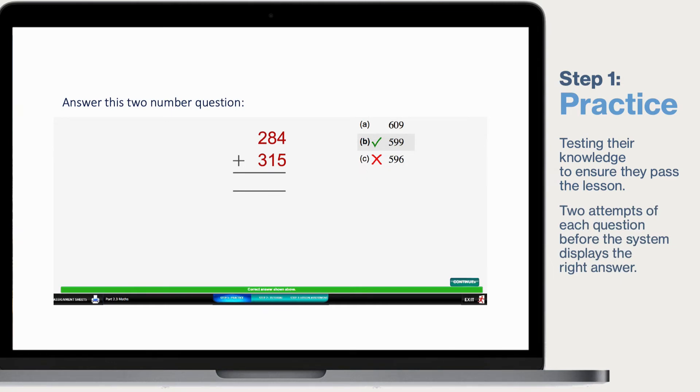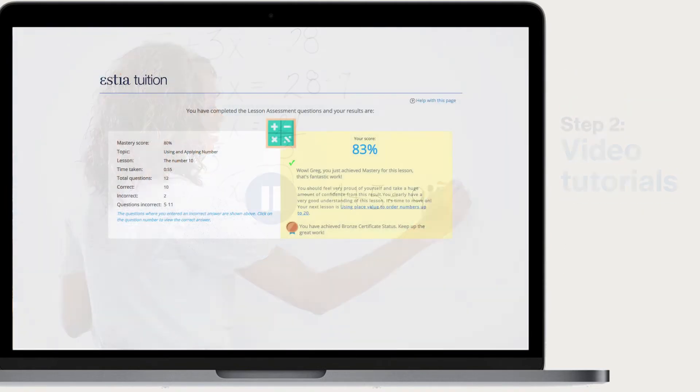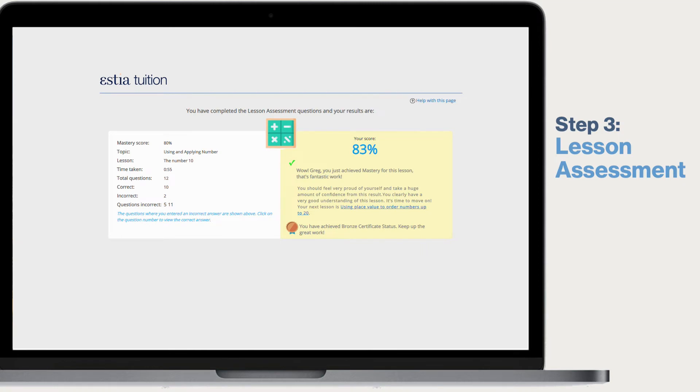If they get the practice questions wrong, they can watch a video tutorial, following which we need to check their understanding through a lesson assessment. But unlike the practice questions, they can't get things wrong and have a second go — it's an exam, just like it would be at school.